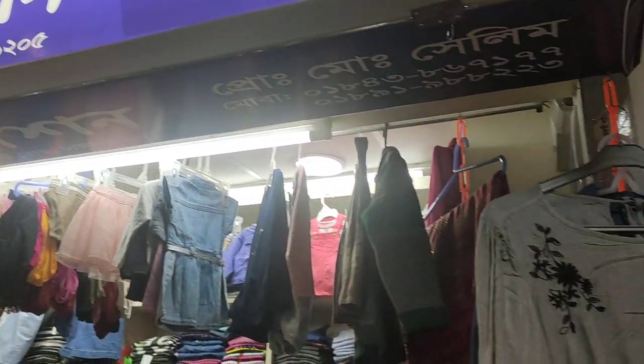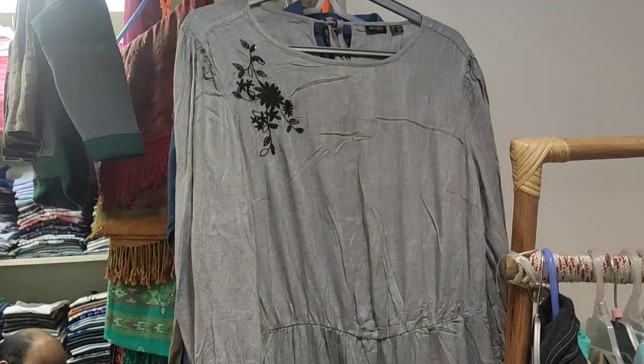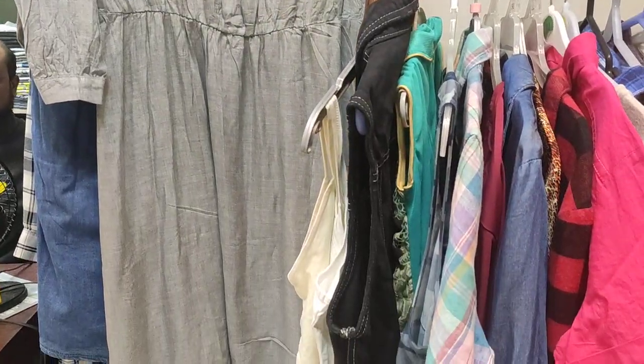Asalaamu alaikum bondhura, welcome back to my channel, British blog. We are going to do Alphatifa fashion, we are going to do a lot of Alphatifa fashion.